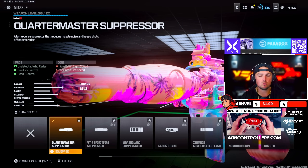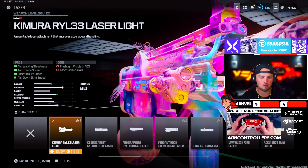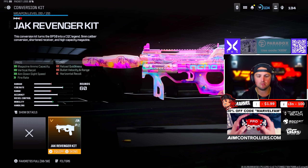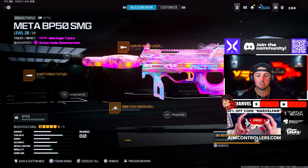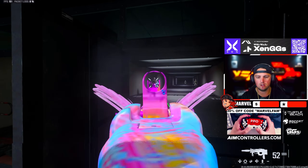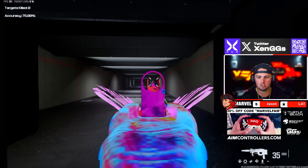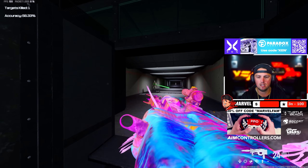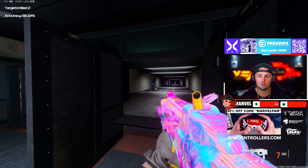For the BP50 we're rocking the Quartermaster Suppressor, the Chimera Laser Light, High Grain Rounds, the TRST4 Grip Tape, and the Jack Revenger Kit which turns it into an SMG using SMG ammo. You can shoot it normally, which is still absolutely broken, or pop it into tac stance and use it that way.